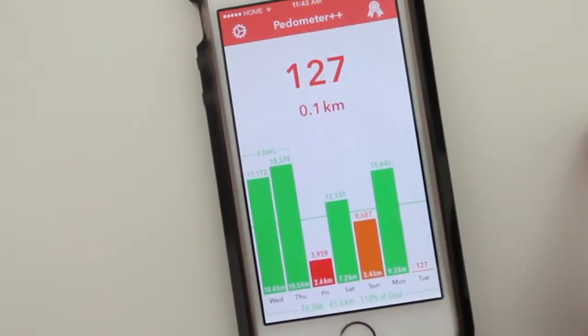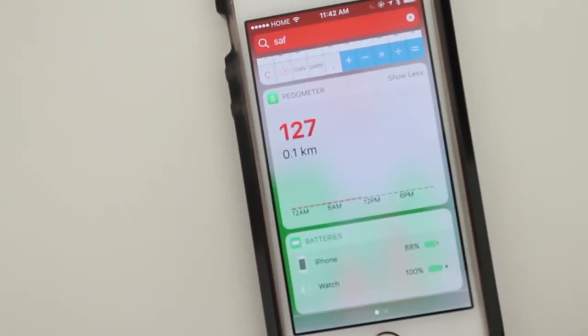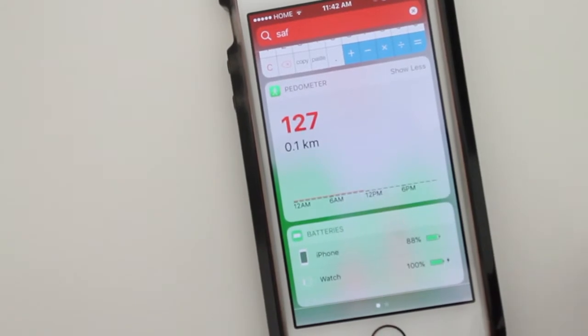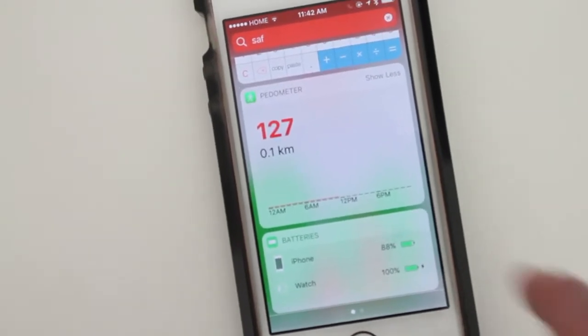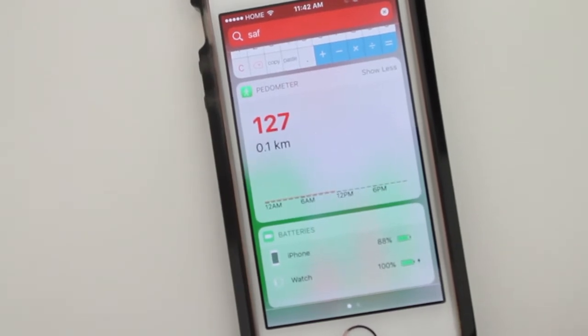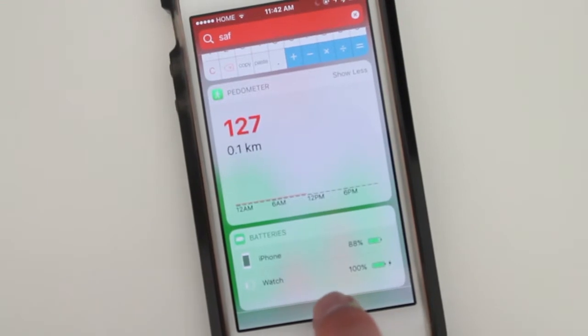Another big update with the 3.0 is now in the widget app it will tell you a graph. Right now I haven't walked that much today in the morning, but when I do there should be a nice little graph popping up from all the steps I've done throughout the day, which is really awesome.